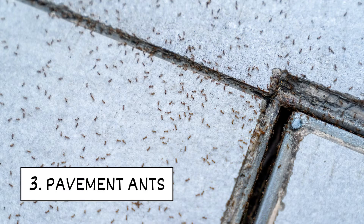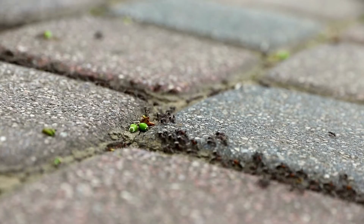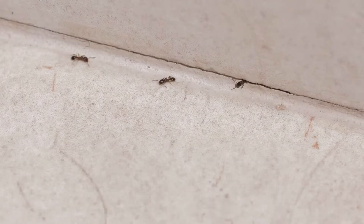3. Pavement Ants. Pavement ants are dark brown or black. They are more likely to invade your yard than your home. They nest in cracks between pavement or under stones. Inside, they hide in walls, insulation, and under flooring.